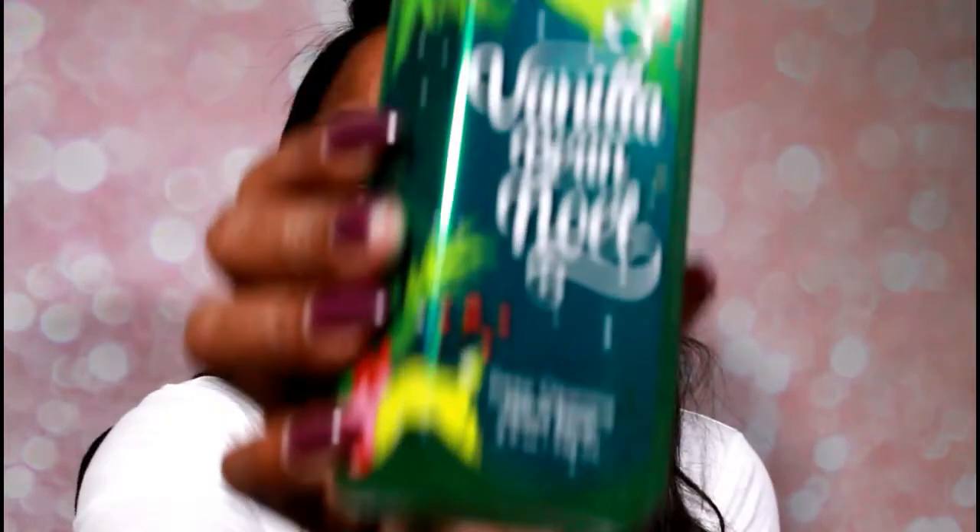And then I got Vanilla Bean Noel. So all in all I got 10 hand soaps. It was six for $24 and four for $20, and then I had coupons on top of that, which helped me out too.